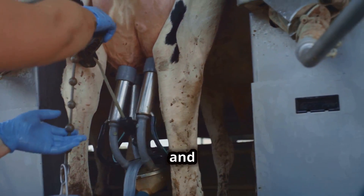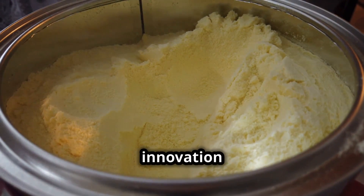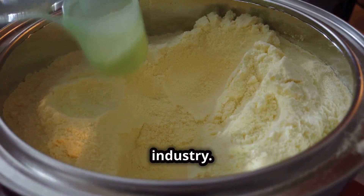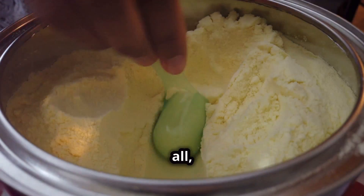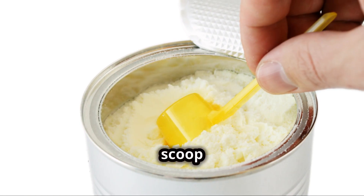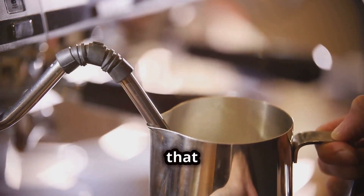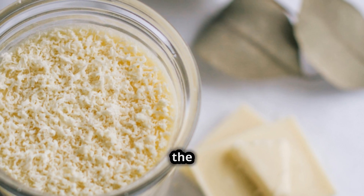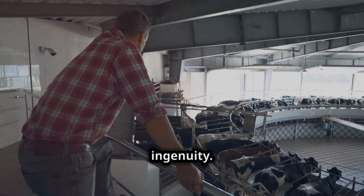In a world where convenience and longevity are prized, milk powder stands out as a testament to innovation in the dairy industry. It ensures that the nutritional benefits of milk are accessible to all, regardless of geographical and economic barriers. Next time you scoop some milk powder, remember the magic and the meticulous processes that brought it to your kitchen. Enjoy the marvel that is milk powder — a product of both nature and human ingenuity.